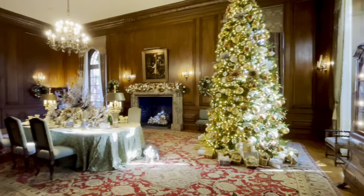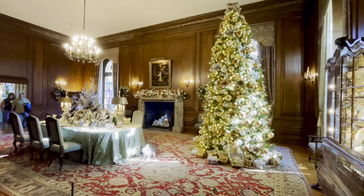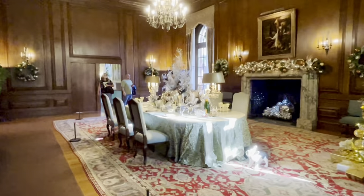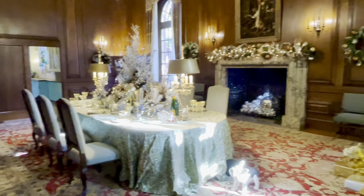This next room is the dining room. Both the Bourne and Roth families loved to entertain guests. This room accommodated up to 20 guests. If there were more guests, then the reception would take place in the ballroom.